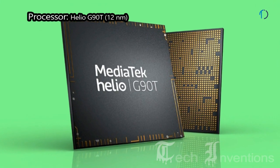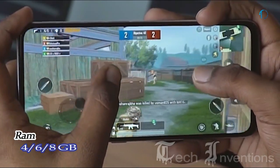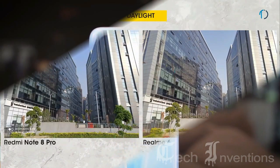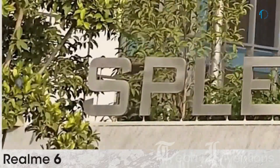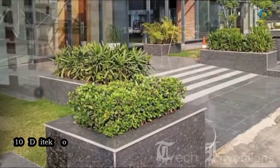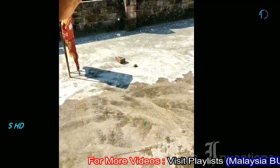The Realme 6 is based on an octa-core Helio G90T 12nm processor with Mali-G76 MC4 GPU and comes with 4GB, 6GB, and 8GB of RAM. For photography, it has a quad camera setup on the rear with a 26mm wide 64-megapixel main shooter with f/1.8 aperture and 0.8-micron pixel size. It features optical image stabilization, face detection autofocus, 10x digital zoom, night mode, 4K video recording, and slow motion at 120fps in HD resolution.